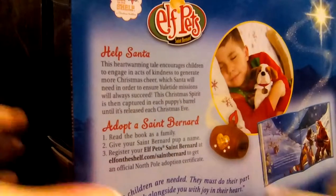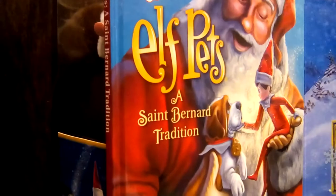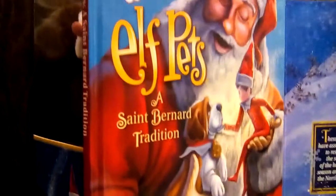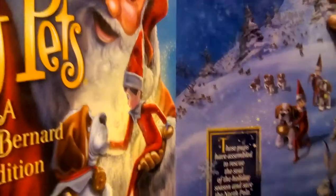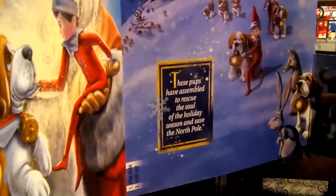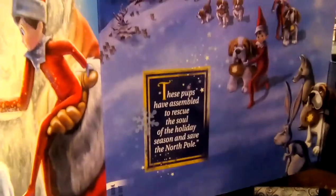He has something under his neck. Something is captured inside. Let's look at the book. The book is Elf Pets: A St. Bernard Tradition. It says these pups have assembled to rescue the soul of the holiday season and save the North Pole. That must be the story written inside about saving the North Pole.